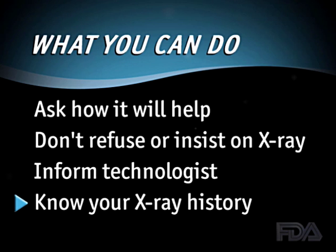And finally, know your X-ray history. You should keep a list of your X-ray examinations and provide that to your healthcare professional. In that way, you will help reduce the risk of unnecessary exposure due to duplicate X-ray examinations.